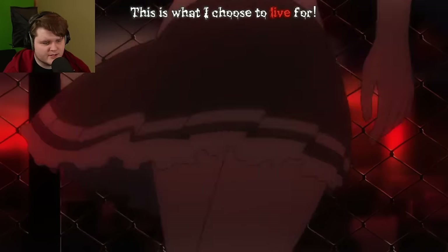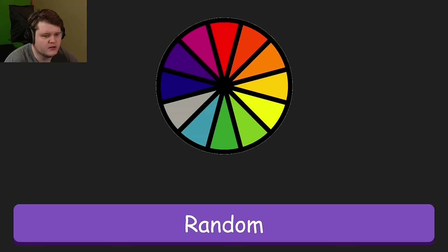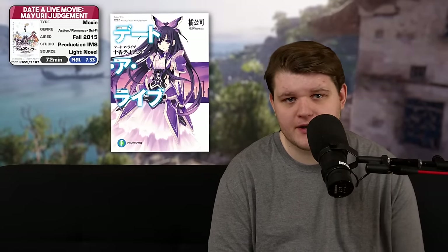Anime number three is the Date A Live Movie: Mayuri Judgment, the first theatrical film in the rather massive Date A Live series. The series stems from a light novel written by Koshi Tachibana in 2011, adapted into an anime starting in 2013 that currently has its fifth season coming out next year. Mayuri Judgment came out in 2015, in between seasons two and three.